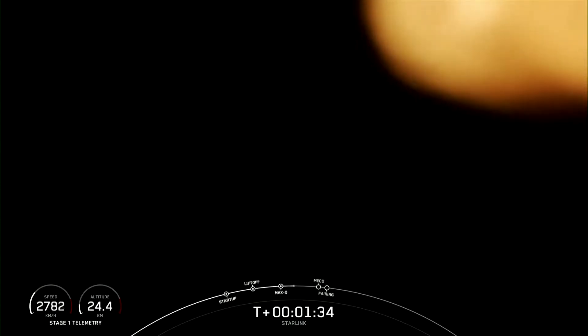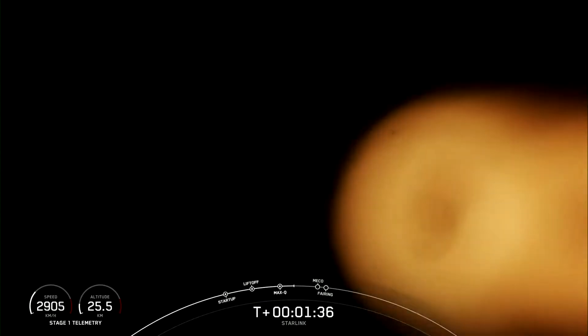We are about one minute away from a series of events: MECO, stage separation, SCS-1, and fairing separation. MECO stands for main engine cutoff, which is when all nine Merlin engines will shut down in preparation for stage separation. During stage separation, pneumatic pushers will separate the first and second stages, and the first stage will begin its journey back to Earth, while the second stage will light its Merlin vacuum engine, making second engine start one to propel our Starlink satellites to their planned orbits. Shortly after, the fairing halves will separate and fall away from the vehicle to later be recovered.